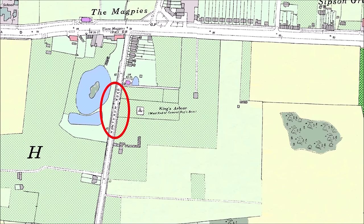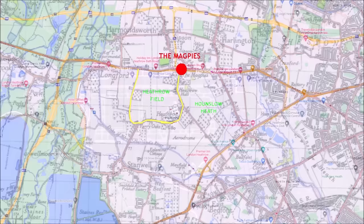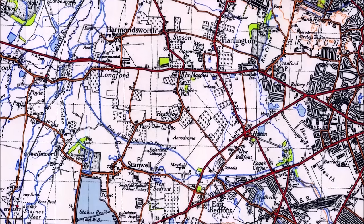Heathrow Road marked a boundary. Most of the area to the south and east originally formed the edge of Hounslow Heath, and the area to the north and west was originally one of the open fields of the parish, known as Heathrow Field. In 1819, Heathrow Field was split into individual fields, and many of the buildings and farms arrived to exploit the newly available land.